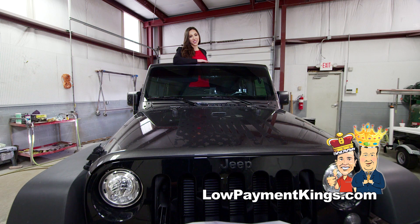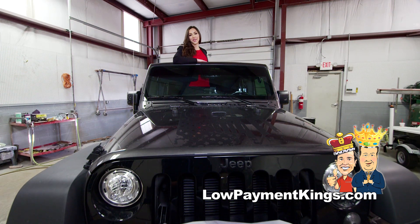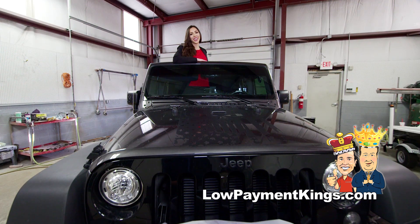To check out any of our customized Jeep Wranglers or any of our other customized vehicles, go to LowPaymentKings.com.